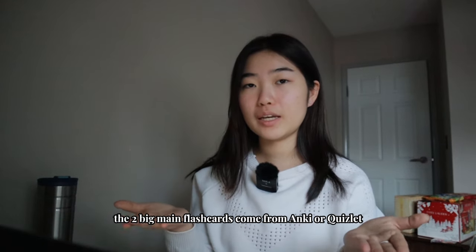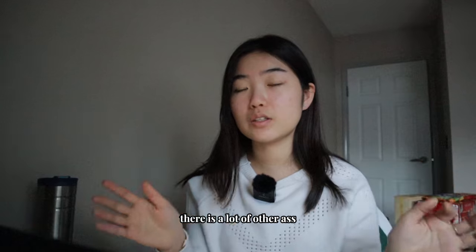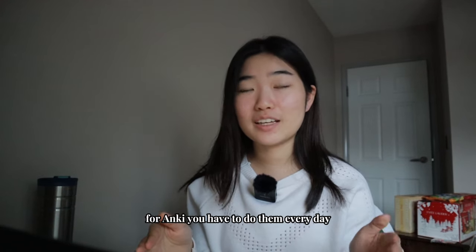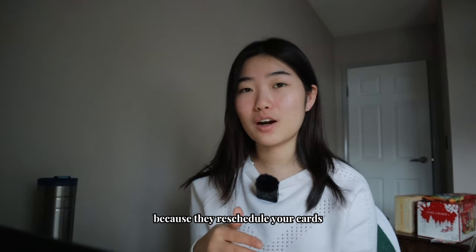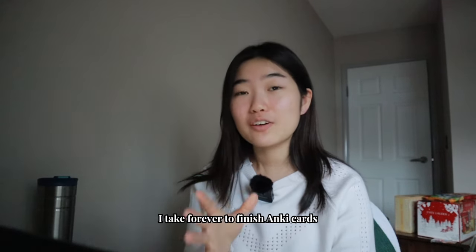This video would not be complete without flashcards — med students love using them. The two main flashcard platforms are Anki and Quizlet. I'm personally part of the Quizlet gang. For Anki, you have to do them every day because of spaced repetition rescheduling — I take forever to finish Anki cards. That's the main reason I chose Quizlet: I can get through Quizlet decks much quicker. A 200-card deck might take me three hours on Anki but only two hours on Quizlet.